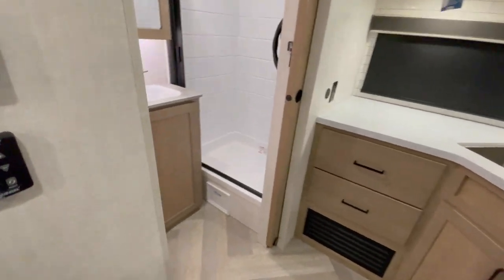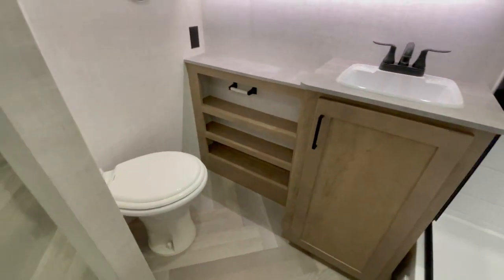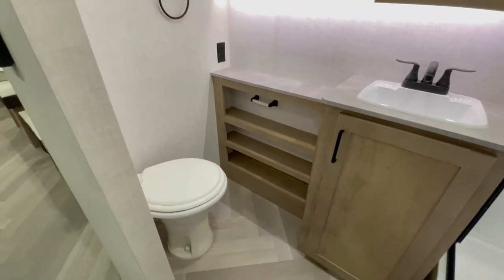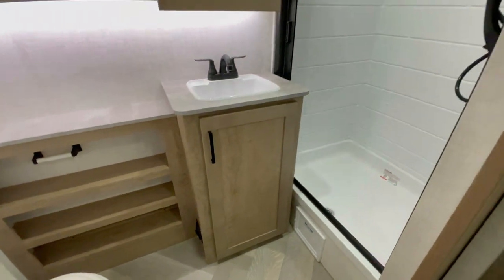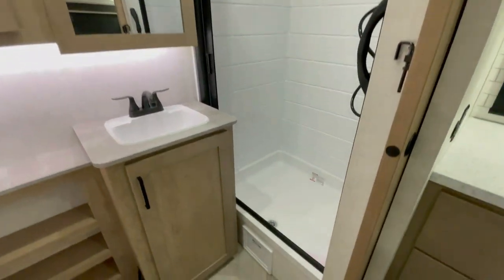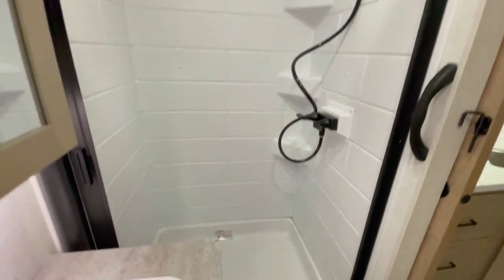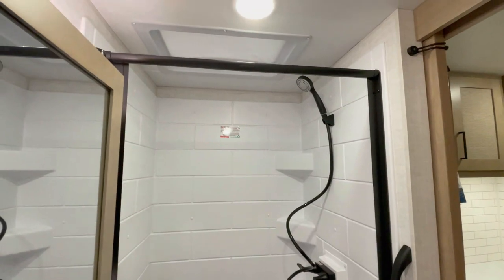Step into the spa-like bathroom equipped with all the comforts. The porcelain foot flush toilet, medicine cabinet with LED backlight, and bathroom skylight enhance the sense of luxury. The tankless on-demand water heater ensures hot showers whenever you desire. With the Ember E-Series, even the bathroom is a retreat.